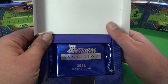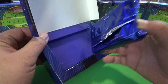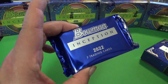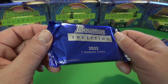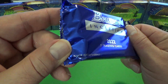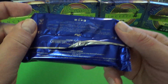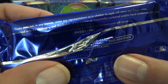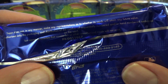First look here at Bowman Inception — seven cards in each pack. It's a blue, royal blue sapphire-type foil pack. It's pretty cool. It says Major League Baseball on it, and we're going to have some information on the pack as well.